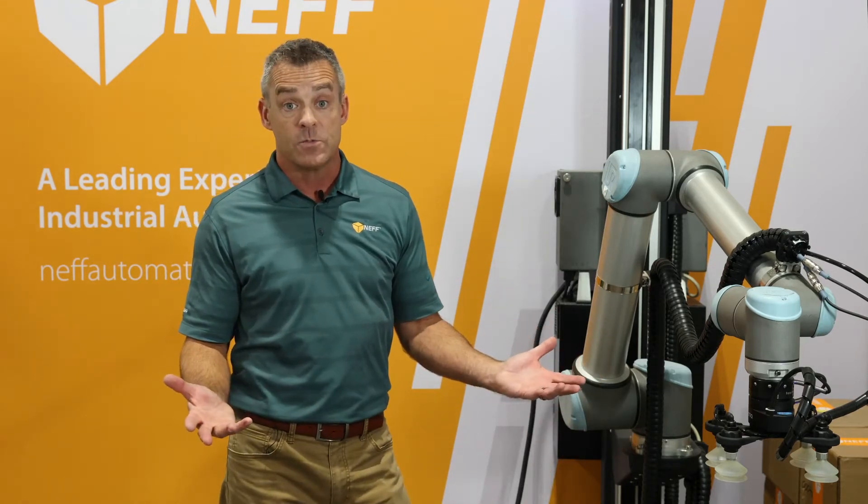Pick rates up to 11 boxes per minute can be achieved with a maximum overall payload of up to 15 kilograms. Let's take a tour of the palletizer I have here behind me to show you the features of what comes with the solution.